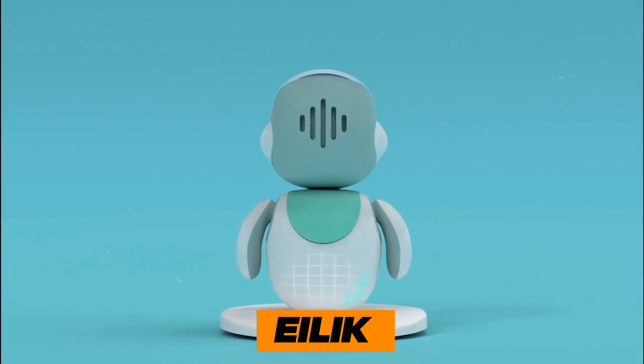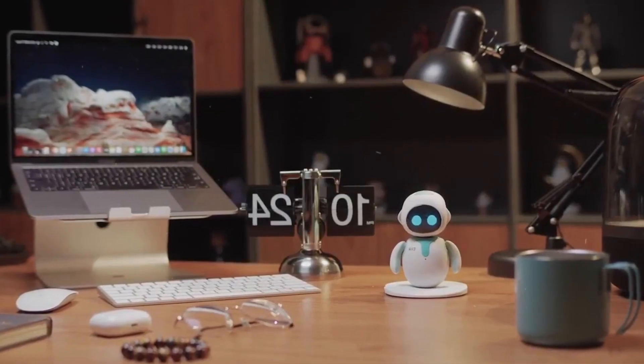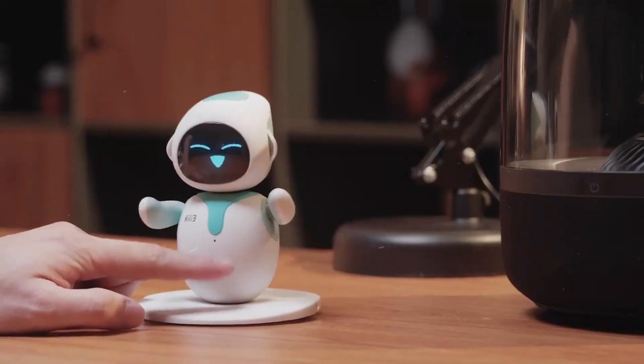Robot 10: Eilick. First up, we have the adorable Eilick. Eilick is a compact and charming robot that's designed to be your perfect home assistant and entertainer. Here are two essential tips to consider when buying Eilick.